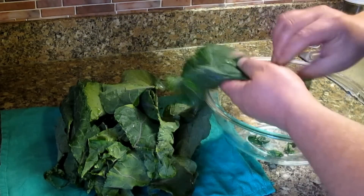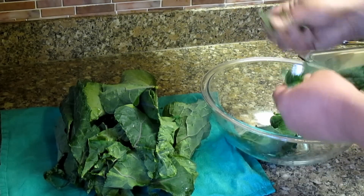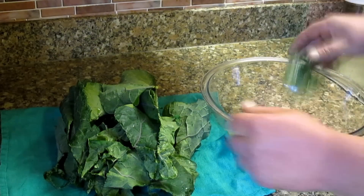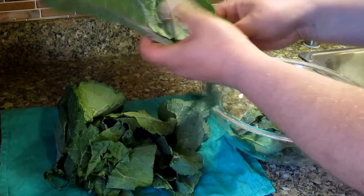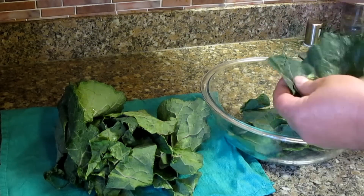Now I'm just going to take each leaf and tear them up into bite-sized pieces — not that small though. That's fine. It's going to actually condense quite a bit once we massage in the oil and salt. I'm also going to add a little bit of lemon, as you'll see here in a moment.